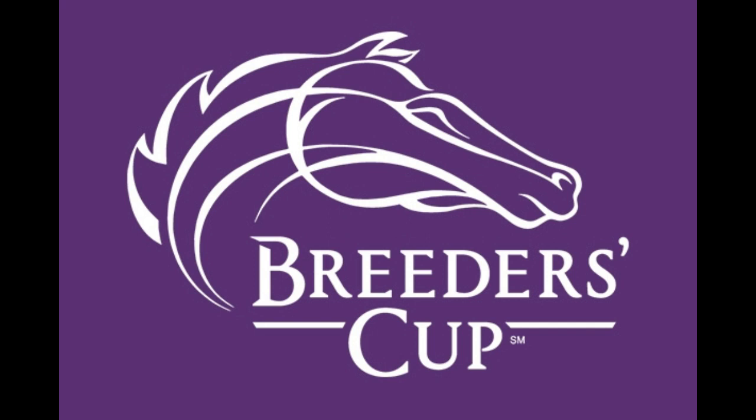That concludes the field for the Breeders' Cup Classic, Race 9, 6:40, November 4th. Big time Saturday. Let her rip!